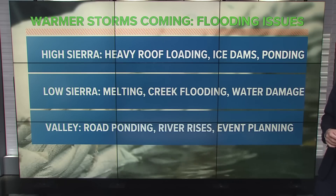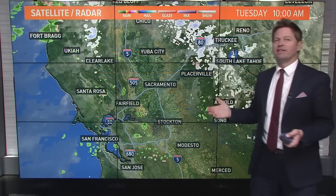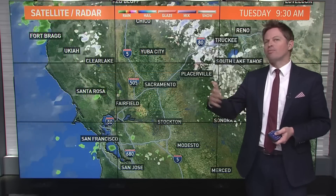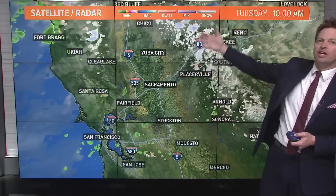For the valley, there's a lot of road ponding and just bad driving conditions. The rivers — the big ones — are going to be rising. And just, let's face it, it's March. People plan things like baseball and t-ball. All those practices and even games, you'll have to rethink whether they can happen with the amount of rain that we're going to be looking at.